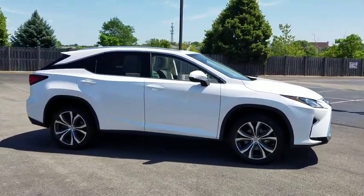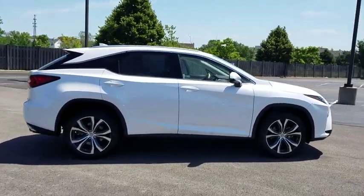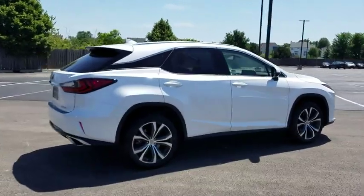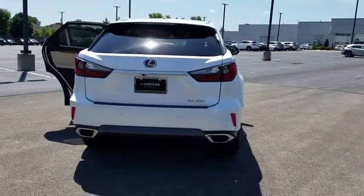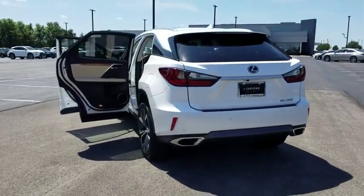Looking for the right vehicle? Check out the 2016 Lexus RX350. The RX350 offers a driver-inspired design and intuitive technology that puts you in total control of your interior.